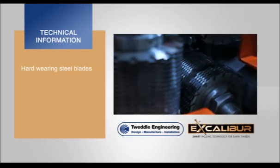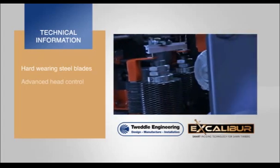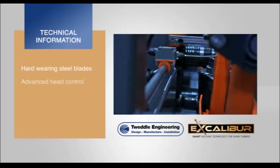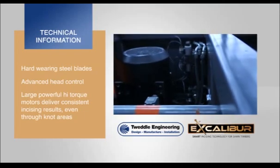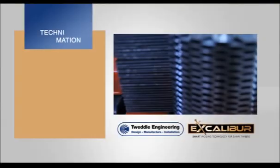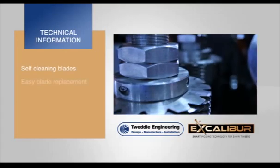At the heart of Excalibur is a series of hard-wearing steel incising blades and an advanced patent-pending head control design which uses a synchronization system rather than a traditional linear guide system. The unit is driven by integral powerful high-torque hydraulic motors, which allow Excalibur to deliver a consistent and aesthetically pleasing incising pattern even across surface knot areas. The self-cleaning blades are easy to access and, when required, speedy to replace through a patent-pending shaft design.